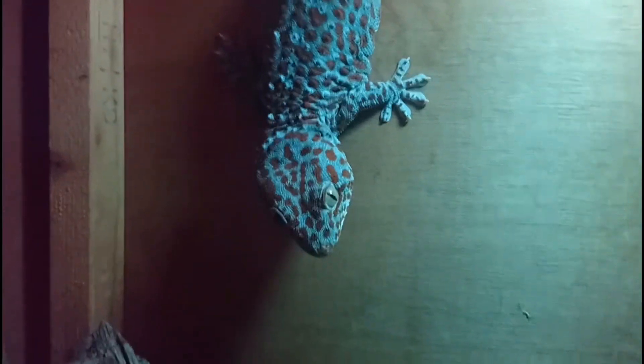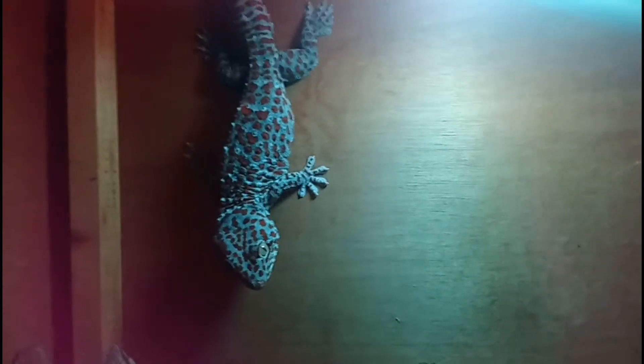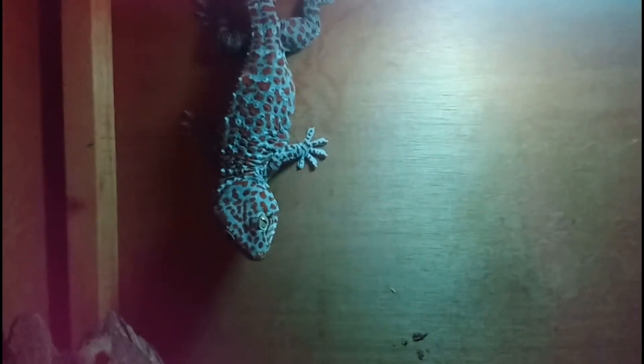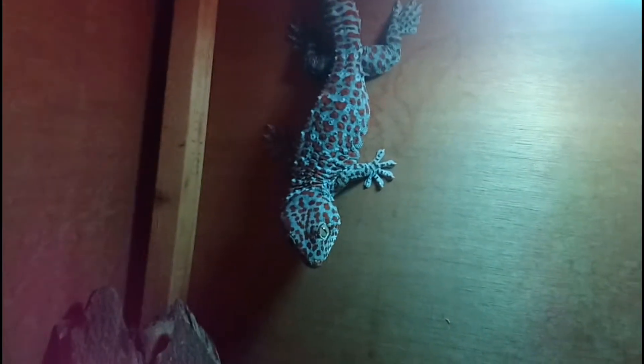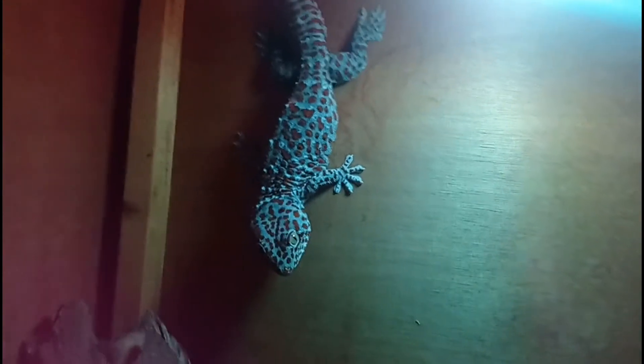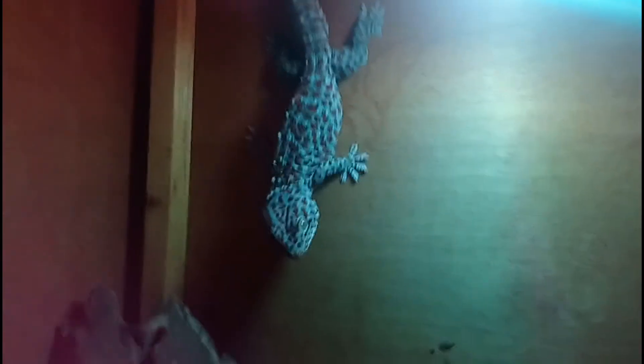He is a gorgeous boy — almost fully grown. Tokay geckos are the second biggest species of gecko in the world and this guy is quite big. They can give a really bad bite and are capable of lockjaw — when they bite onto you, sometimes they hang on for a bit. So this guy isn't really a handler at all; he's a bit more like my tarantulas — he's just going to sit there and look pretty. But he's doing well.